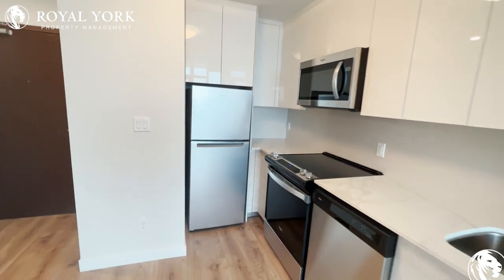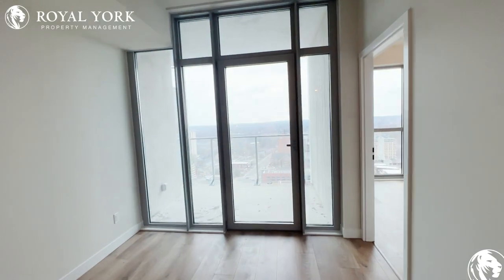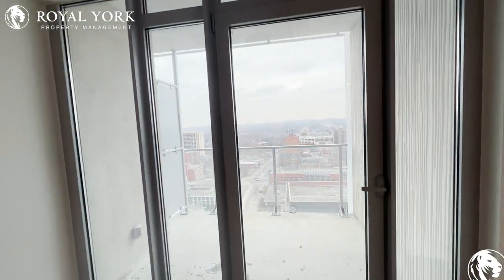Beautiful kitchen here with brand new appliances. And our beautiful balcony — again, beautiful views here.